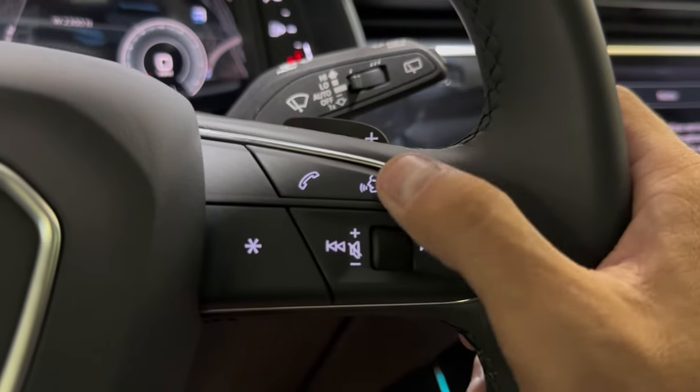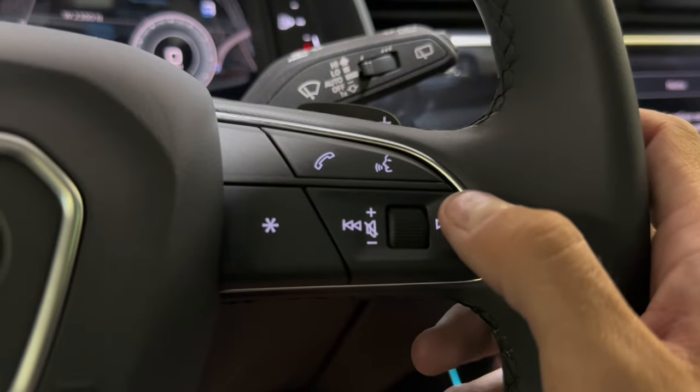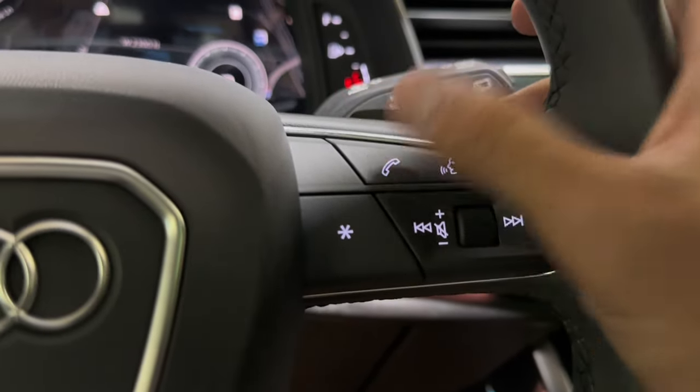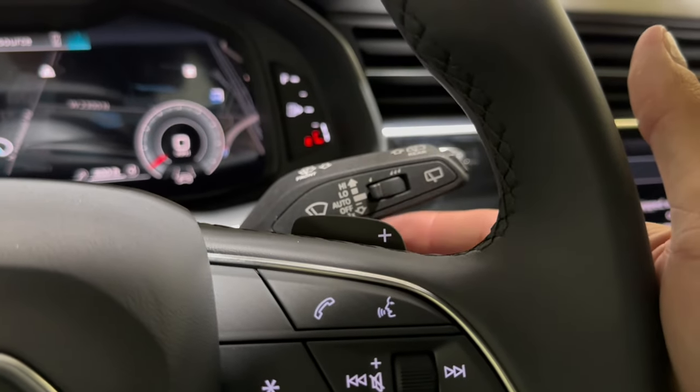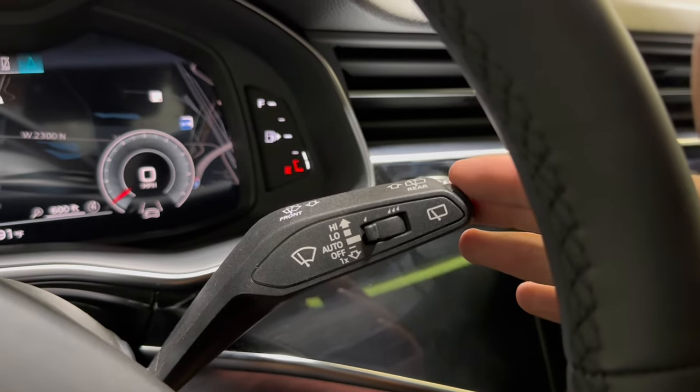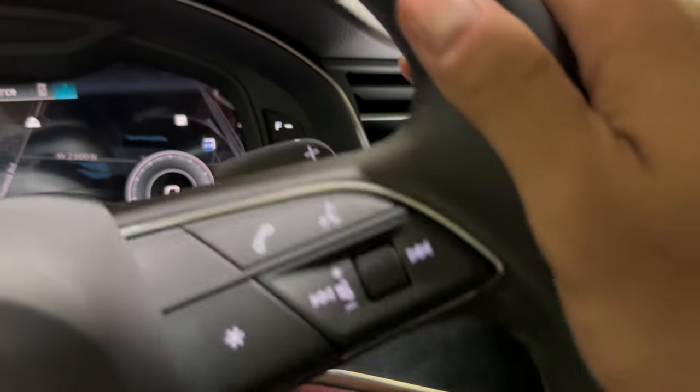Over here on the other side, you do have your voice recognition and radio controls. You can hit start — it's kind of a multifunction button. Then you have your phone button, of course. And here you do have your paddle shifters, rain sensing windshield wipers, and rear wiper control as well.